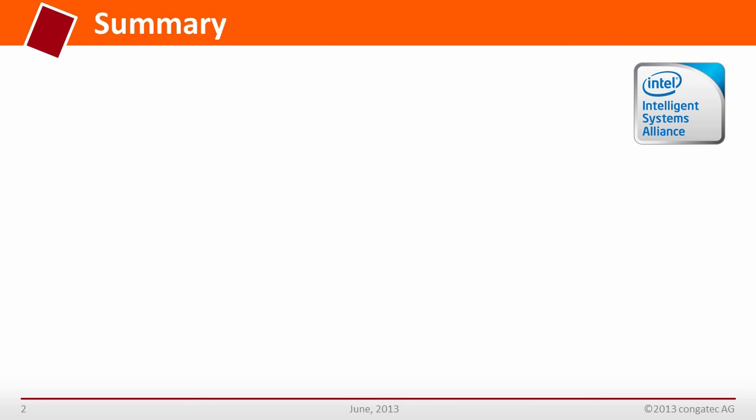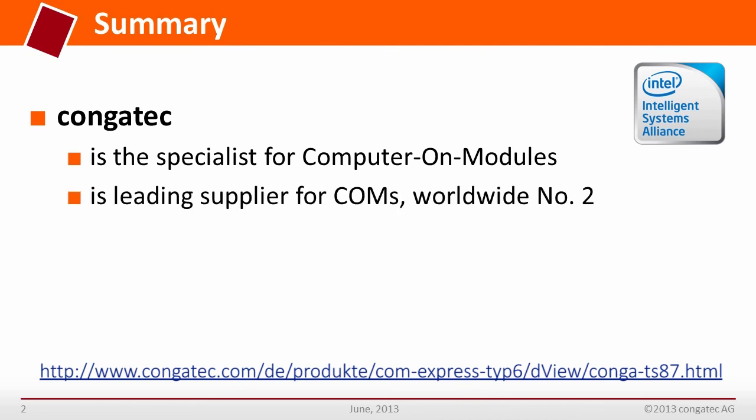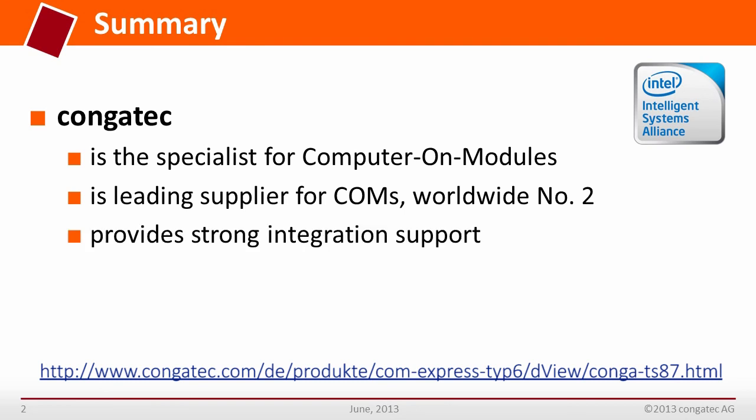Thanks to early supporters such as Kongatec with the Conga TS-87, there are already powerful COM Express modules on the market that provide sophisticated firmware and excellent driver support, enabling early but risk-free customer designs. COM Express technology also ensures that future improvements in processors and chipsets can be easily and quickly integrated. Kongatec is a leading supplier for COM modules worldwide, ranked number 2, providing strong integration support and enabling competitive system designs.